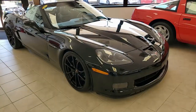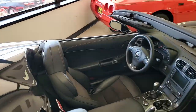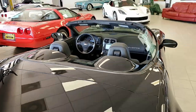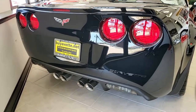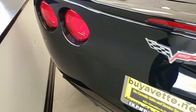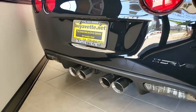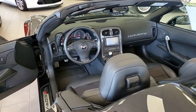You'll find chrome ZR1 wheels on this car and a 427 Heritage package. This includes the hood Stinger Stripe, floor mats with the 427 logo embroidery, black cup wheels, suede seats, grand sport package, grand sport suspension, and the Z06-style front and rear bumpers, fenders, and quarter panels. It has that carbon fiber hood and F55 magnetic selective ride control.